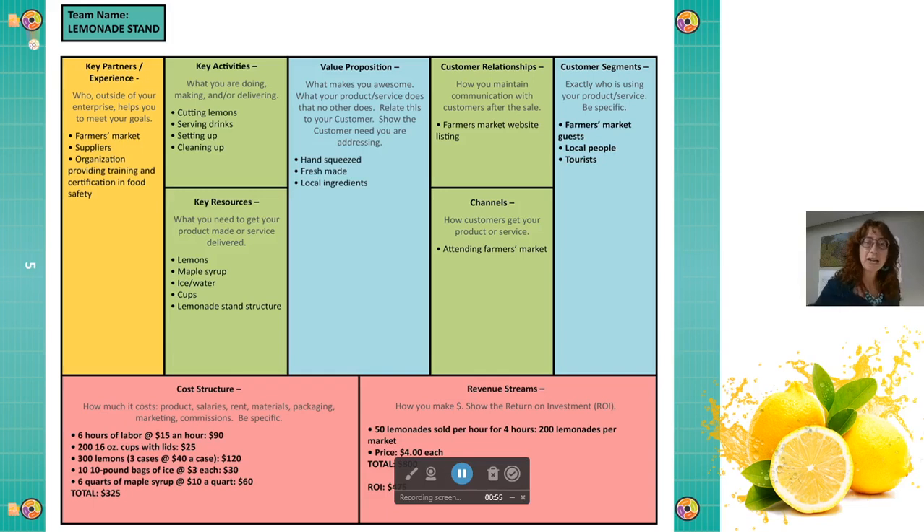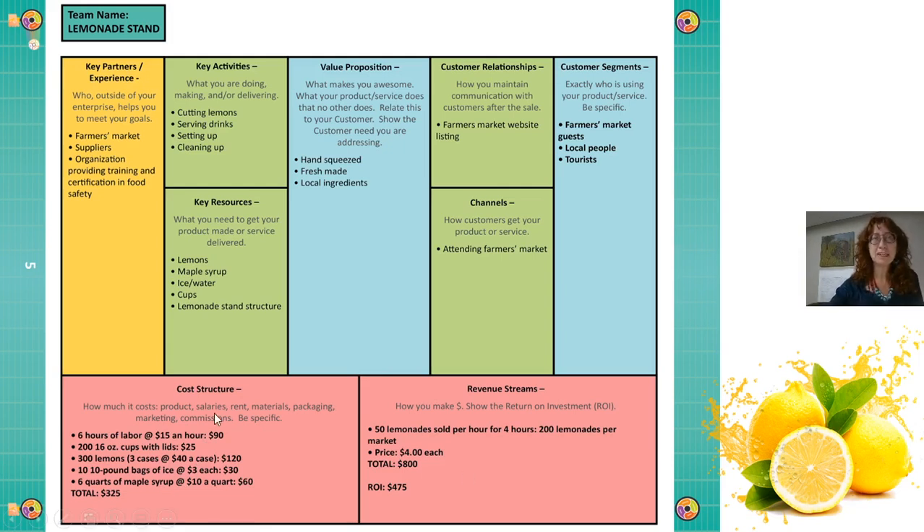Let's take a look at this. Here we have the Business Model Canvas, which is an open source, universal design business tool. And what we're seeing with this is the story of the lemonade. So we have our cost structure, which talks about how much it costs to do this. We're getting lemons, cups, people working, ice, and even maple syrup — because I'm talking to you from Vermont, USA, where we have a lot of maple syrup. We take these ingredients and put them together using our resources. This is our cost of those ingredients — a total investment of $325 to do a single sale for a single day at the farmer's market.